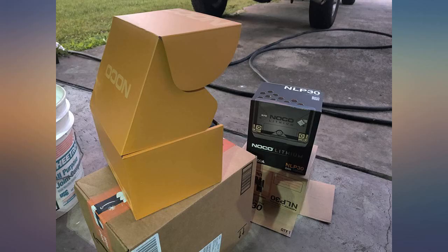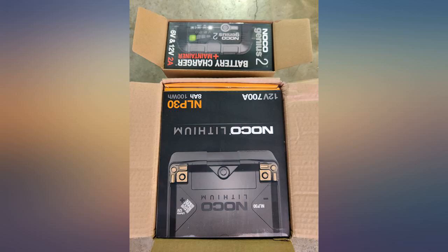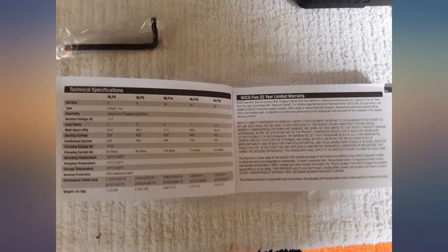I installed this Noco Lithium NLP30 battery in my 2015 Harley Davidson Street Glide with no issues. Perfect fit. It's been a few months, still no issues. Starts up every time.